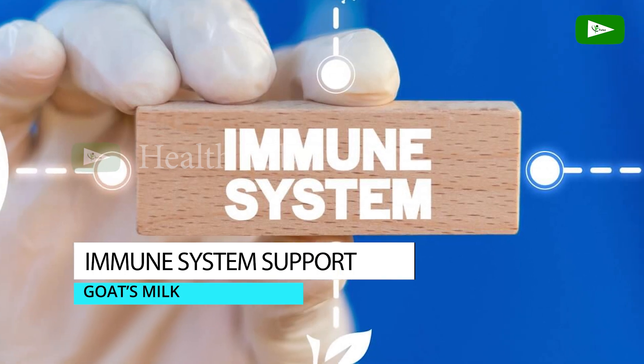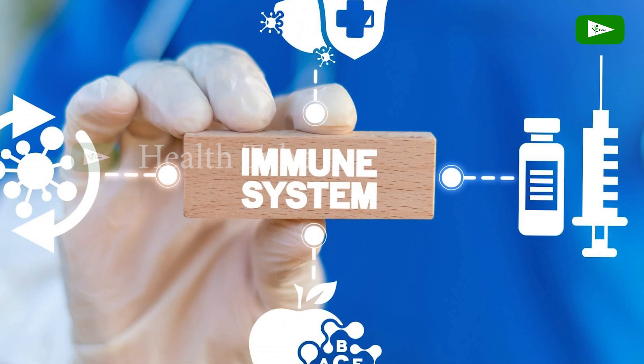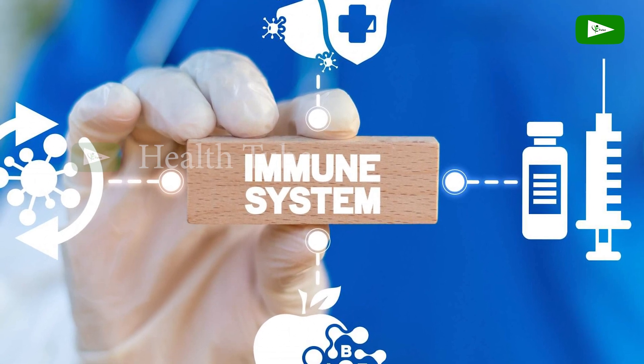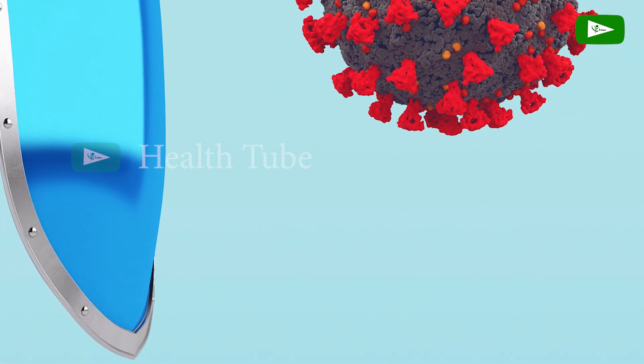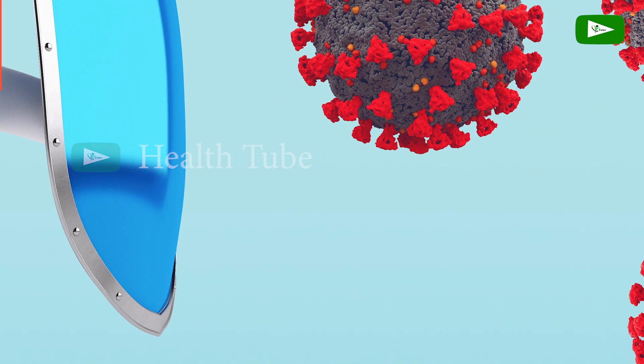Immune System Support. Goat's milk contains immunoglobulins, which are antibodies that help support the immune system. These antibodies provide protection against infections by neutralizing harmful pathogens and supporting the body's natural defense mechanisms.